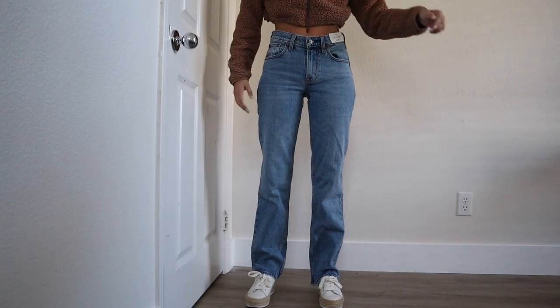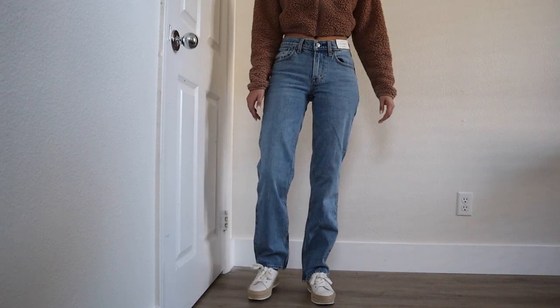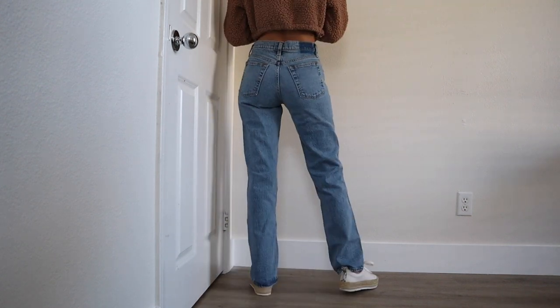First up we've got the Mid-Rise Straight, wearing a size 24 regular. These are just a really great classic style — the color is a medium wash, no crazy bells and whistles, rips, or distressing. I feel like they're pretty cute and trendy but also very classic, a great everyday pair. The lighter-ish wash is nice going into spring and summer.